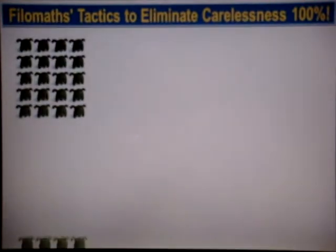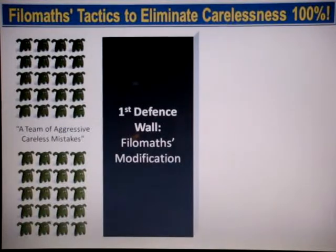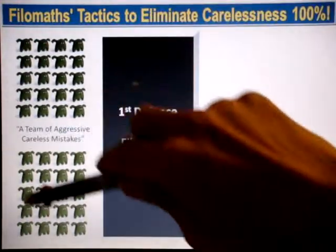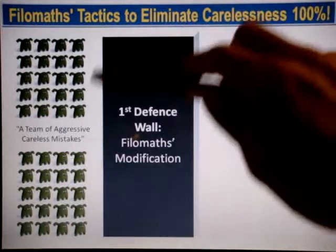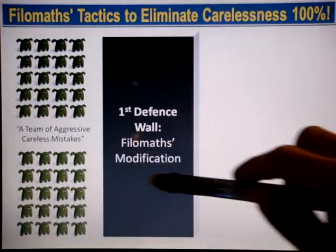The Philomax system aims to eliminate carelessness 100%. Let's assume that you have a team of very aggressive careless mistakes attacking you. In Philomax, you will be trained on how to build your very first defense wall using Philomax Modification.